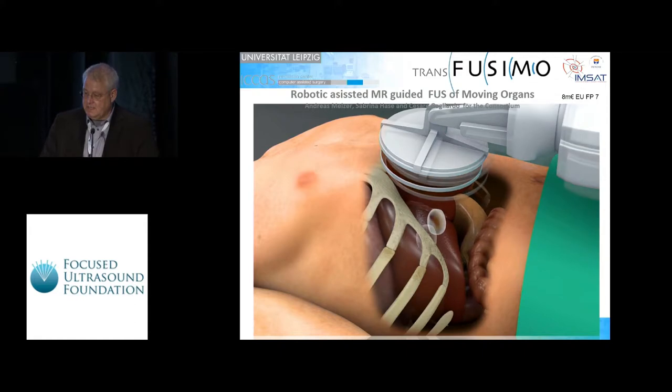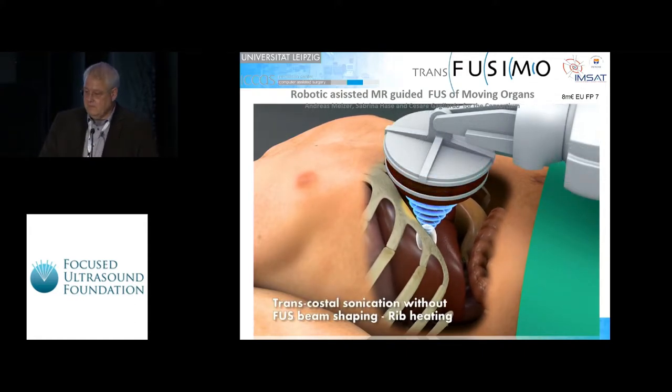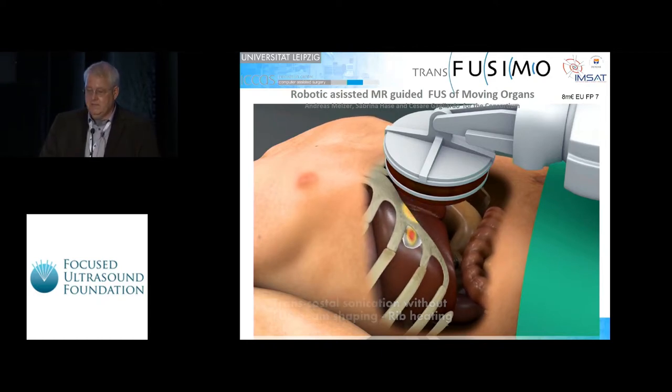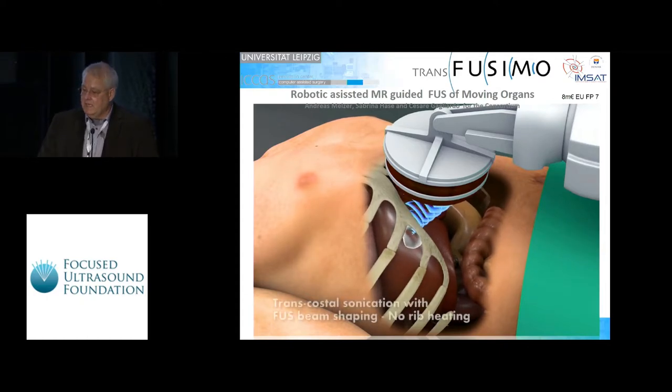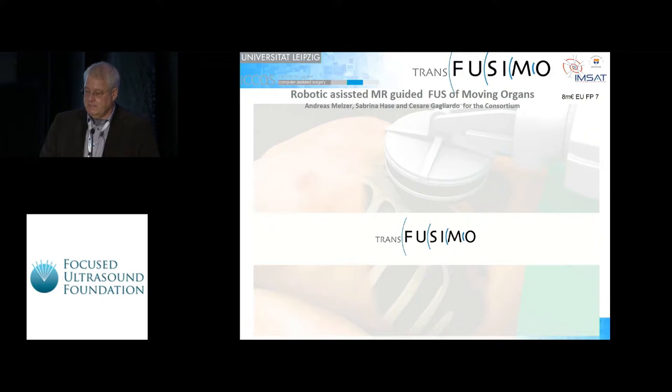We still have the ribcage as an obstacle, and we don't want to resect ribs or burn the ribs. The multi-elements certainly allow switching elements on and off, but you can imagine how difficult it is to visualize the ribs and then accordingly switch elements on and off, so that ultimately, through the ribcage while the organ is moving and the patient is breathing, the sonication would be possible.